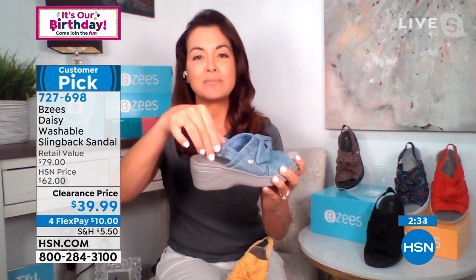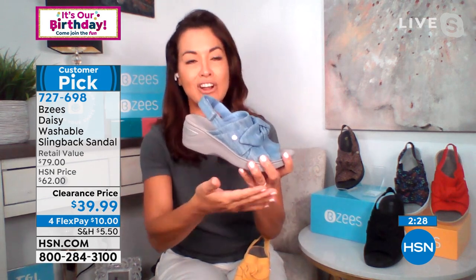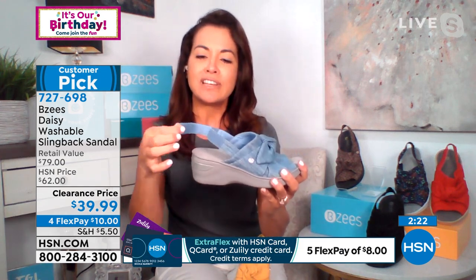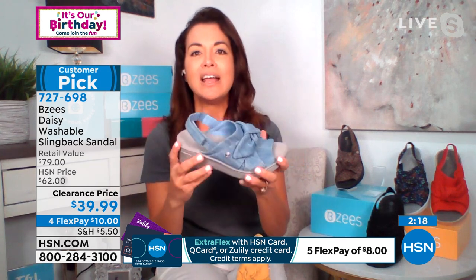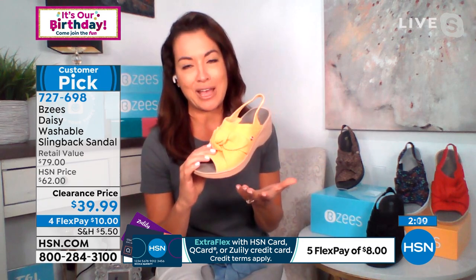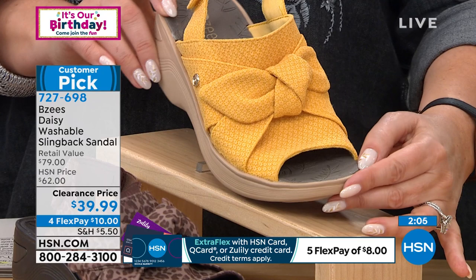The slingback is also customizable. If your feet swell towards the end of the day, you can adjust it — these shoes are meant to be worn from morning to night. If you need a little extra movement in the back, everything is customizable. The yellow is such a beautiful color; it's going to make you happy. This was a Today's Special at the beginning of the year and has been our most popular design.